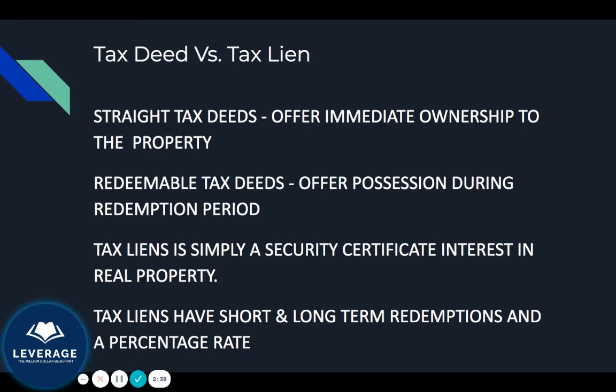Tax liens can be a little convoluted, but I really believe tax liens are for people that want to park their money somewhere and see it grow, in hopes that the owner comes back and redeems the property.